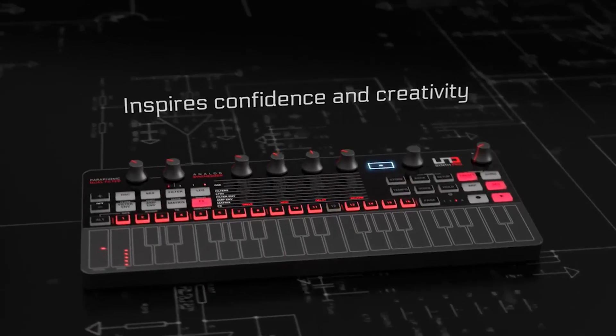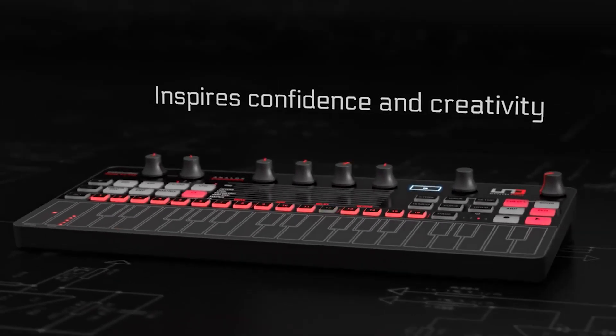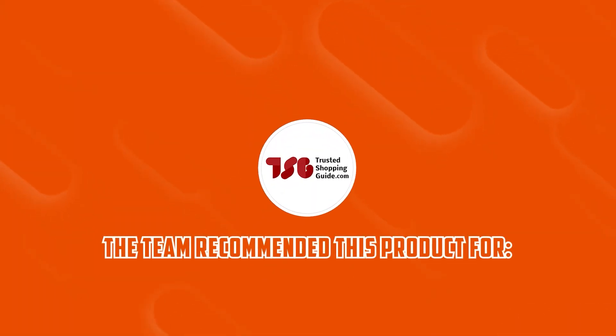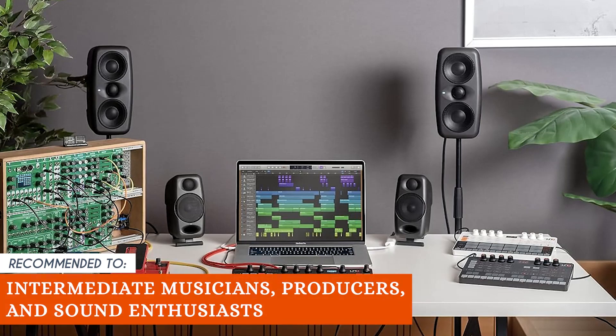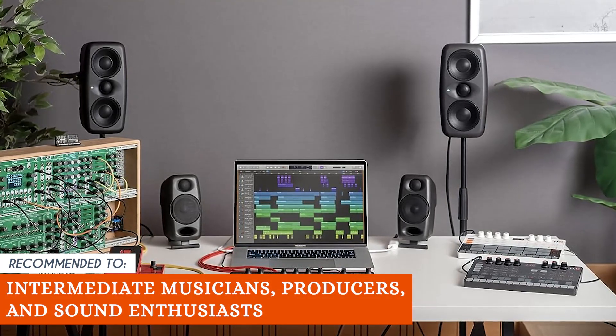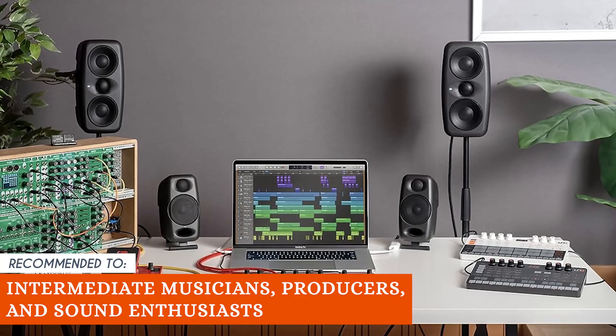On the less positive side of things, this synthesizer might not be the ideal choice for those seeking a more traditional or vintage sound. The TrustedShoppingEye team recommends this for intermediate musicians, producers, and sound enthusiasts who are familiar with music production and are looking to add a new dimension to their music.